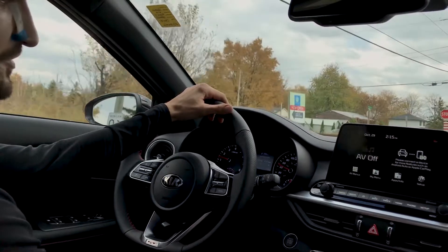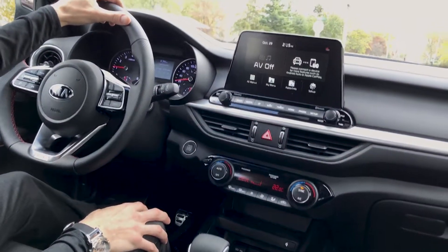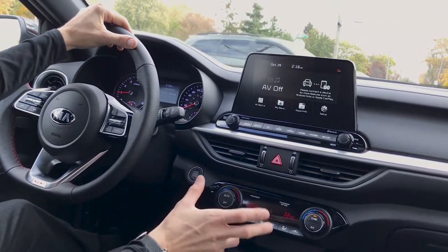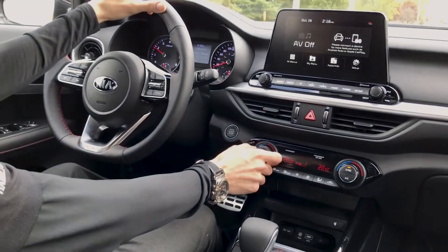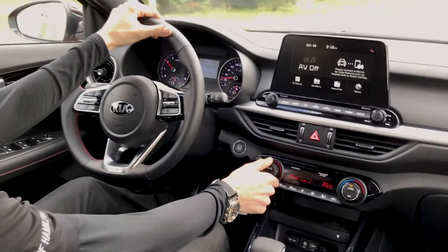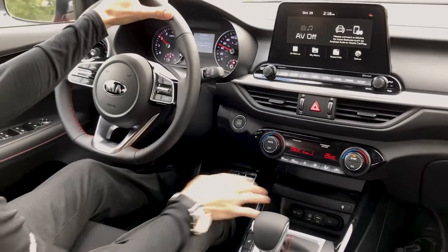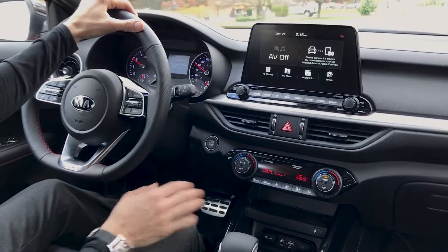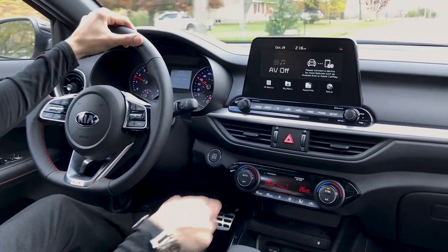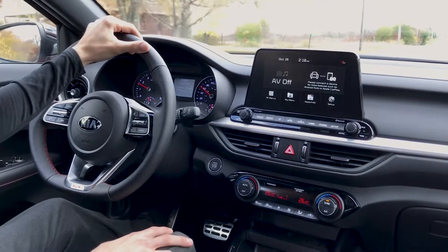As we get into it, you do have the dual climate control. I know my girlfriend likes to be cold and I'm more of a hot person myself, so that way we're not fighting for temperatures — very easy to control right here. You can have them synced too if you want the same temperature, but it just gives you some options. What's really nice is you have your wireless charging, so you just pop your cell phone down in there, everything will charge for you — no cords, no messes, nothing like that. And then of course your heated seats and heated steering wheel button down here.